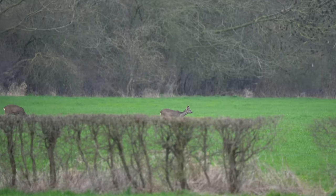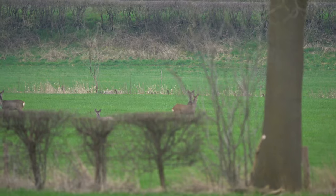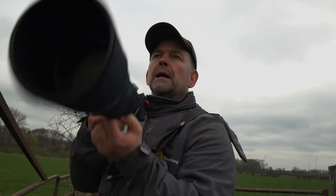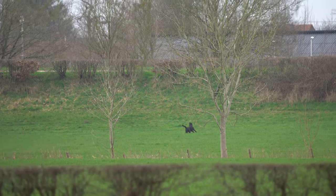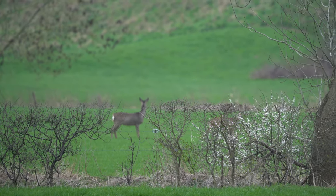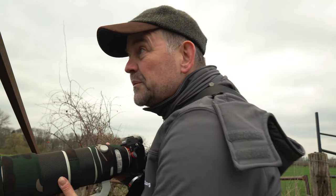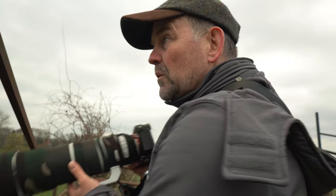There are a few lying on the ground as well — one, two, three, four, five, six, seven, eight roe deer! They are starting to move... there are loose dogs over there. Why is there absolutely no need to let your dog loose into a field where there are roe deer?